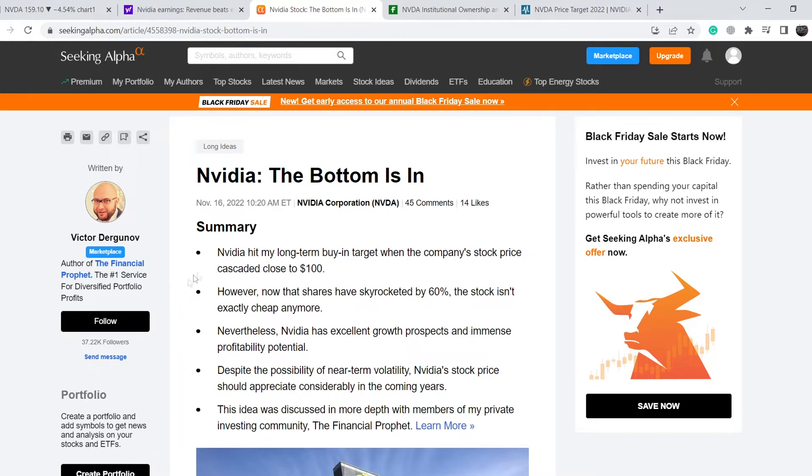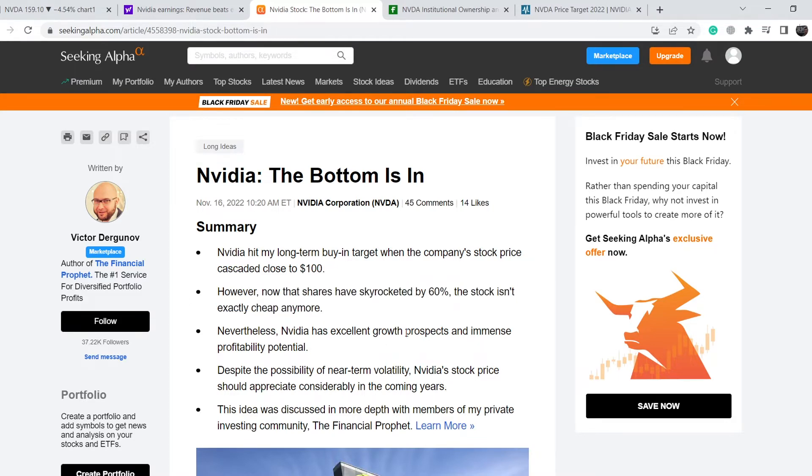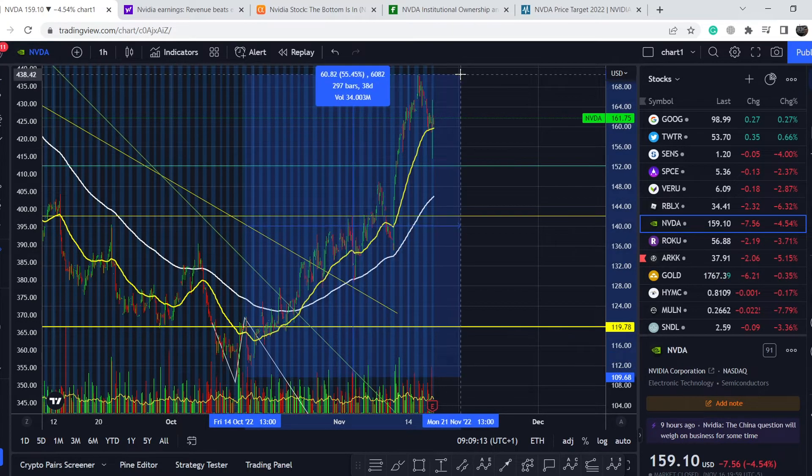Another news piece published on Seeking Alpha on November 16th, titled 'Nvidia: The Bottom Is In,' states that Nvidia hit the author's long-term buy-in target when the stock price cascaded close to $100. However, now that shares have skyrocketed by 60 percent, the stock isn't exactly cheap anymore. Nevertheless, Nvidia has excellent growth prospects and immense profitability potential, and despite the possibility of near-term volatility, the stock price should appreciate considerably in the coming years. I will put the link to this article in the description below.